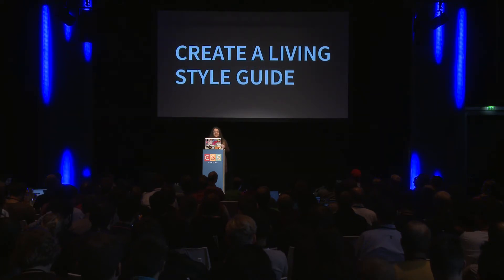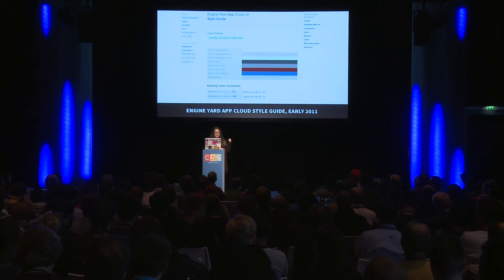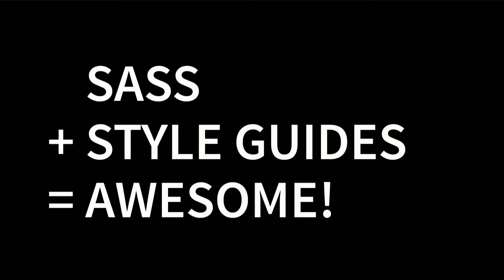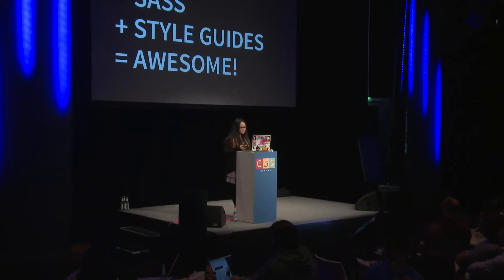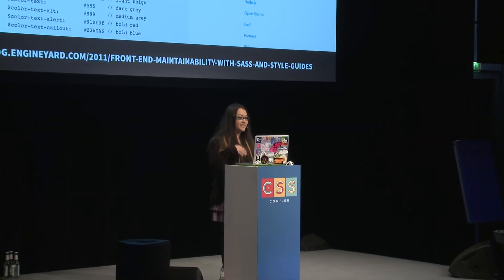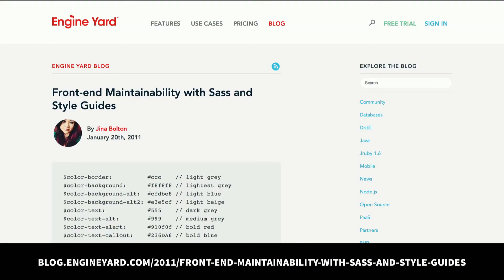It was also my first time trying a living style guide, which is when you put your style guide inside the application itself. This is what it looked like in 2011. Since then it's evolved, and the designers have kept it going, which I'm really happy to see. Sass and style guides are super awesome together. I wrote about my process of refactoring the CSS and doing a living style guide on the Engine Yard blog — it's in my current workflow and a bit outdated, but I think it still holds up.